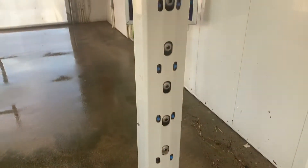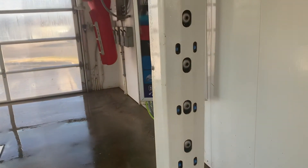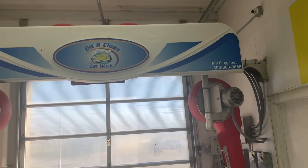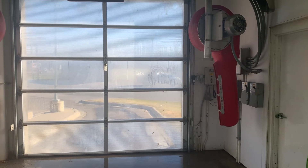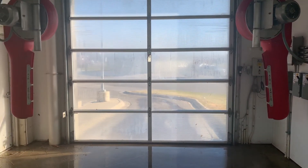The front one has two pre-soak arms and turbo nozzles. We run the bug out of there as well as the pre-soak. Then we have a premier dryer with the side blasters called air knives.